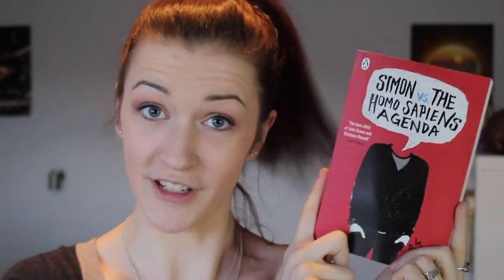Next I have a couple of books that I was sent for review. First, the lovely people at Penguin Australia sent me Simon vs the Homo Sapiens Agenda by Becky Albertalli. I actually don't know what this book is about but I have heard some quite positive things about it. From what I can tell it's getting pretty good reception, so I'm hoping I can jump into this one sometime soon. Thank you so much Penguin for sending it my way.